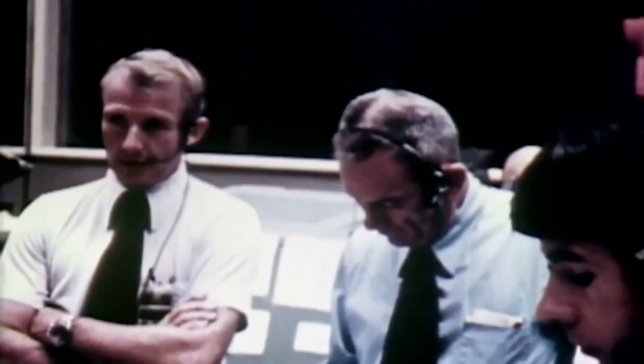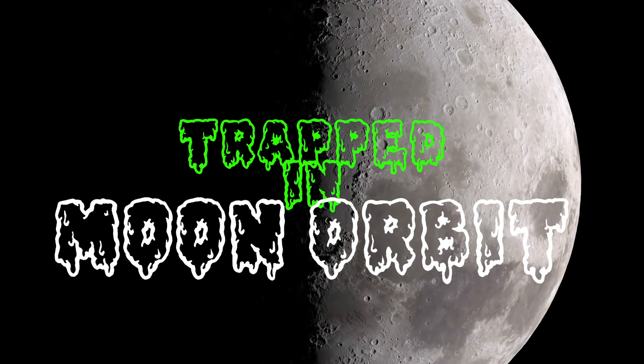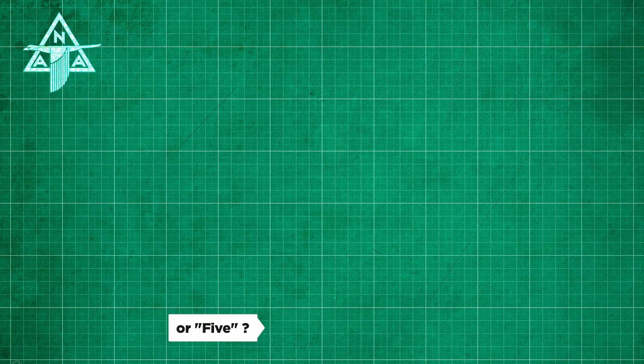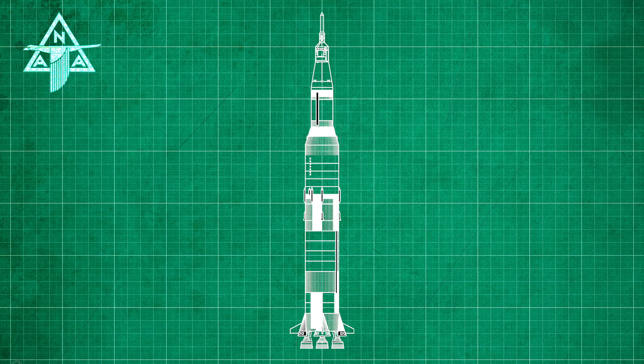Some of the scenarios they planned for were if astronauts were trapped in lunar orbit and had no way to get home. The original North America Aviation plans dictated a spare Saturn V launcher, which was being prepared to launch for the following Apollo mission, would be ready for a rescue mission instead.